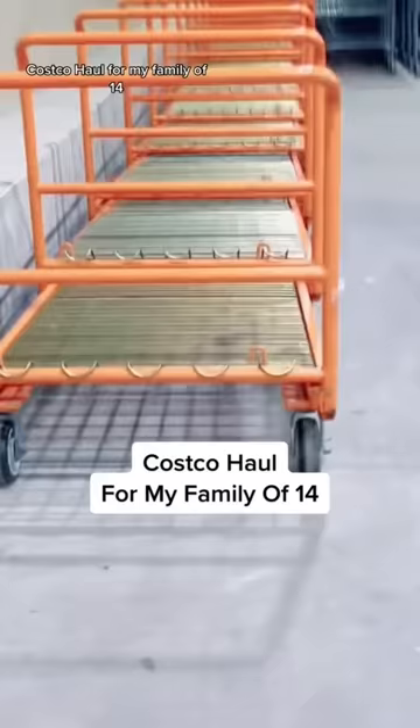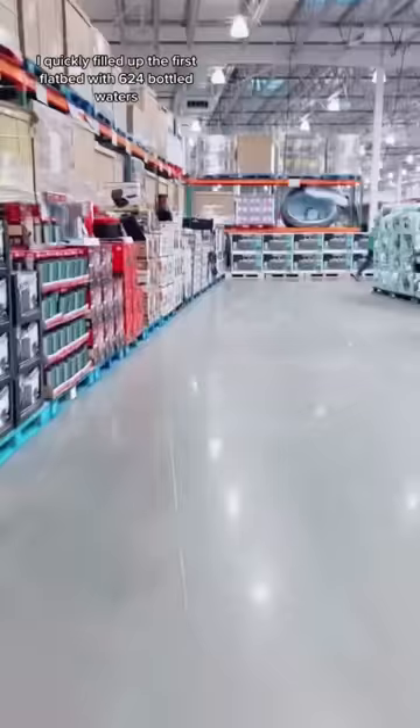Costco haul for my family of 14. I quickly filled up the first flatbed with 624 bottled waters.